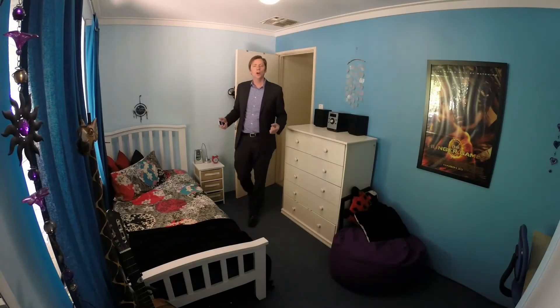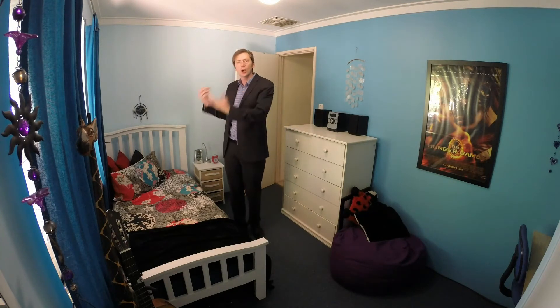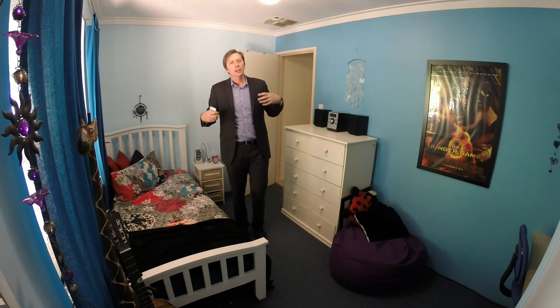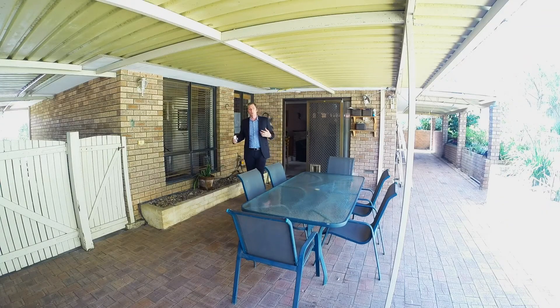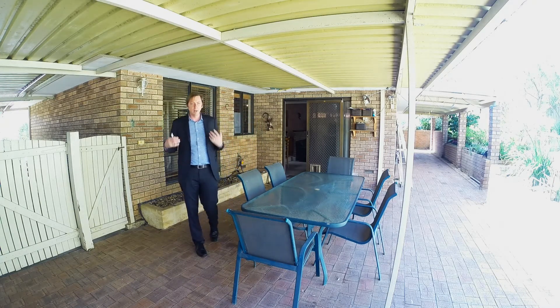This is also a good size bedroom with a triple robe, study nook, and good views over the back patio. Nice carpets, nice paintwork — again a bright airy feeling bedroom. And listen to that nice tranquil water feature in the background when you're on the patio — it just makes the space nice and relaxing the way a patio is meant to be.